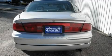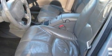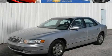The responsive 6-cylinder engine connected to a smooth shifting automatic transmission makes for a great driving experience. Stop by today and test drive this car for yourself.